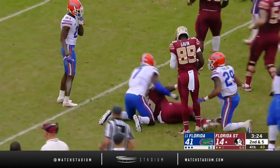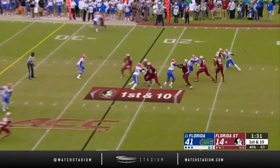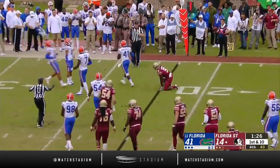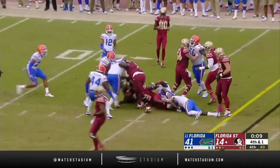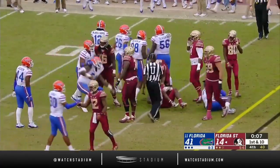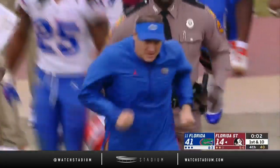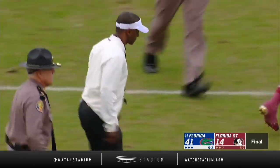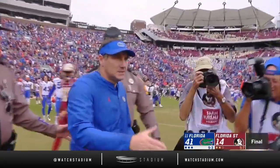First down run by Patrick out to the 43 — what a heck of a career here in Tallahassee. Patrick makes the catch on fourth down — picks it up for the first down. We'll see if Florida State can even snap the ball — Florida's already running toward their fans. This is over, and so is the season for Florida State. For the first time in four decades, the Noles are not going bowling.